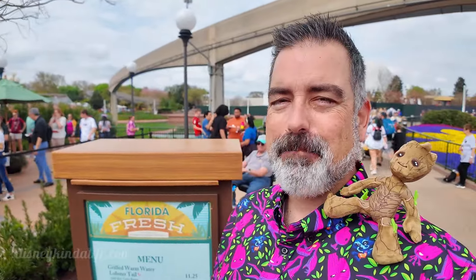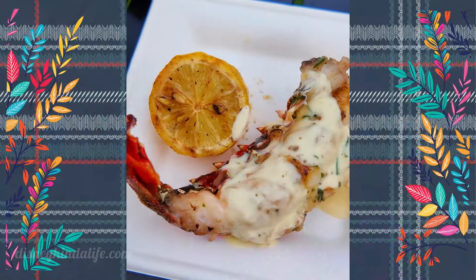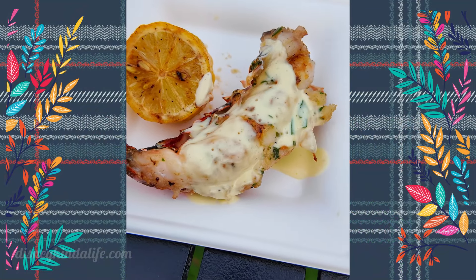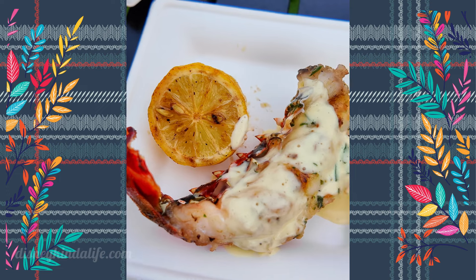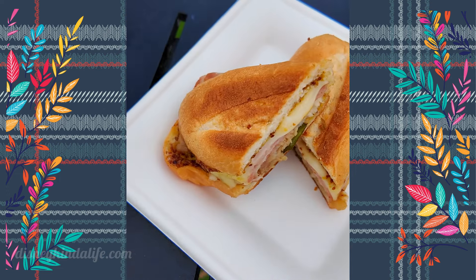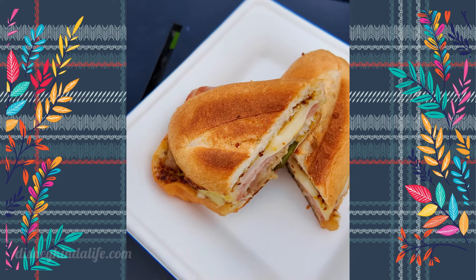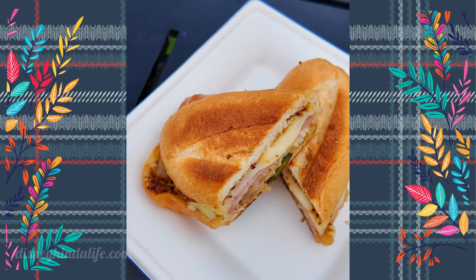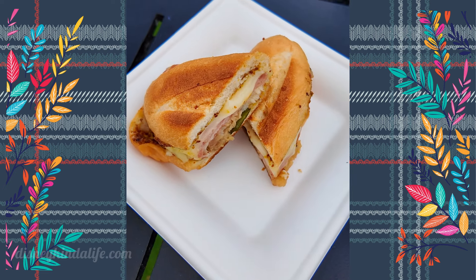We're over here at Florida Fresh where they have lobster tails — so you can come to Epcot and get a lobster tail during the Garden Festival. We got the warm lobster tail with key lime butter. It smells phenomenal. It's not bad! It's only $11 at Epcot to get a lobster tail — I say do it. And then we have a Cubanitos sandwich which has mojo marinated pork belly, ham, cheese, Swiss pickles, and stone ground mustard. Can't wait to dig into both of these.